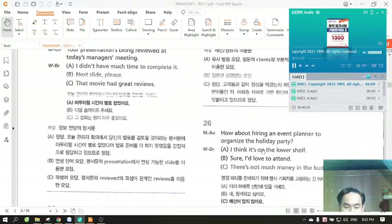Number 26. How about hiring an event planner to organize the holiday party? A. I think it's on the lower shelf. B. Sure, I'd love to attend. C. There's not much money in the budget.